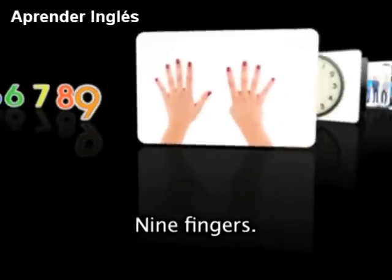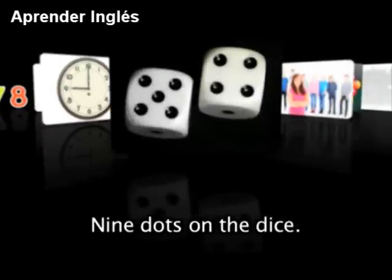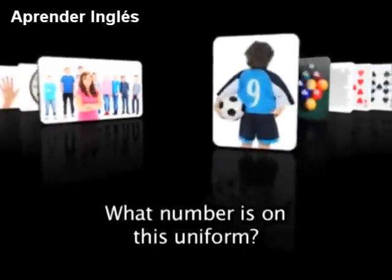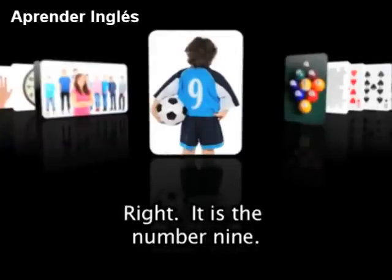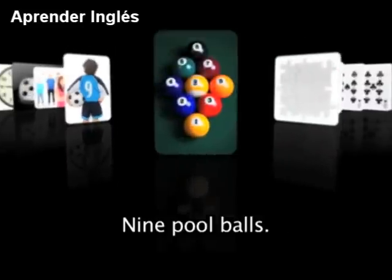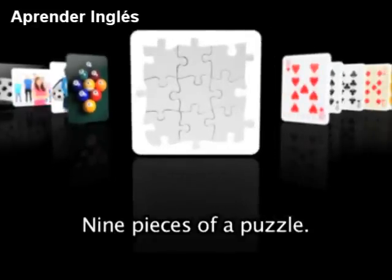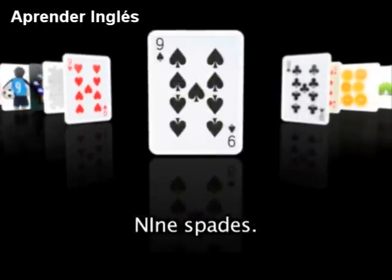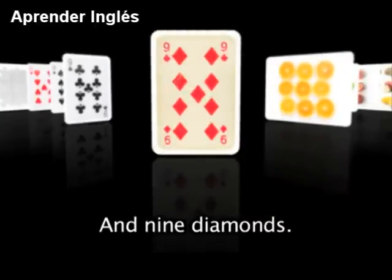The number 9. 9 fingers. 9 o'clock. 9 dots on the dice. 9 friends. What number is on this uniform? 9 — it is the number 9. 9 pool balls. Do you know how to play pool? 9 pieces of a puzzle. 9 hearts, 9 spades, 9 clubs, and 9 diamonds.